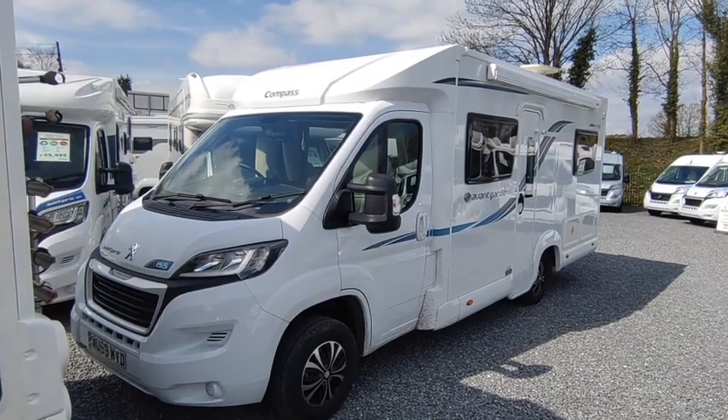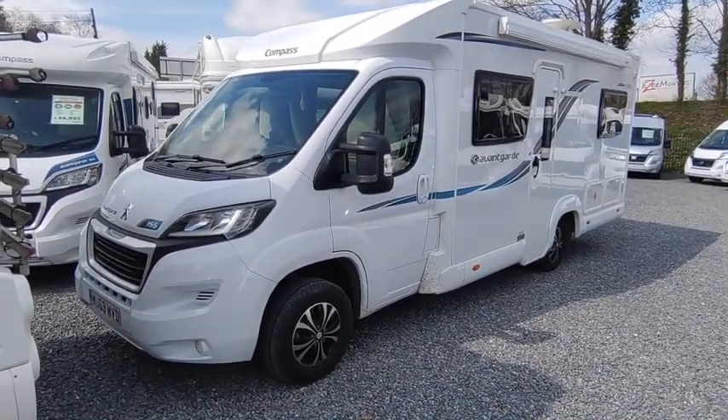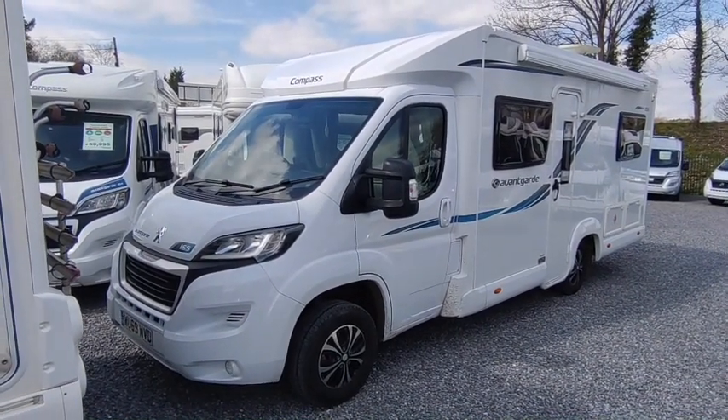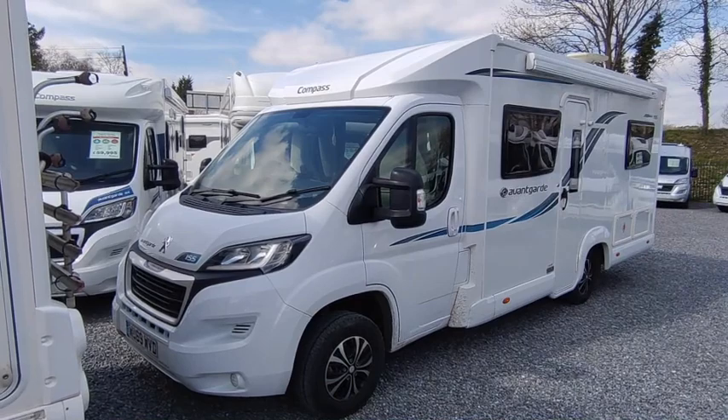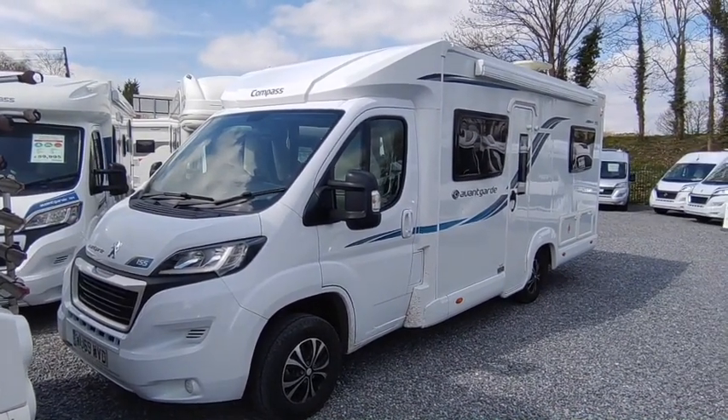Hi, this is Highbridge Motorhomes Devon, bringing you this beautiful spring-like early April 2023 day. We're doing a quick walk-around video on this literally just-arrived buy-in 2019 Compass Avant-Garde 155.